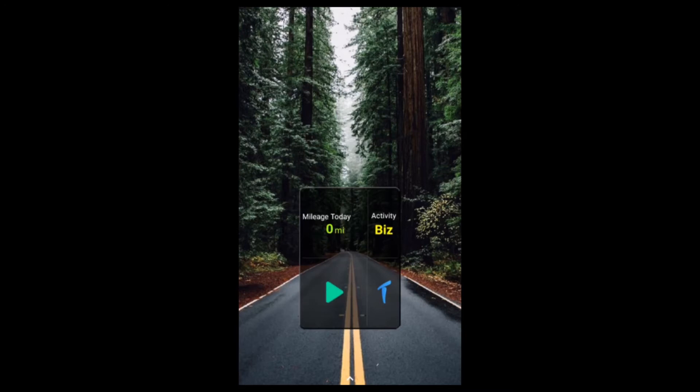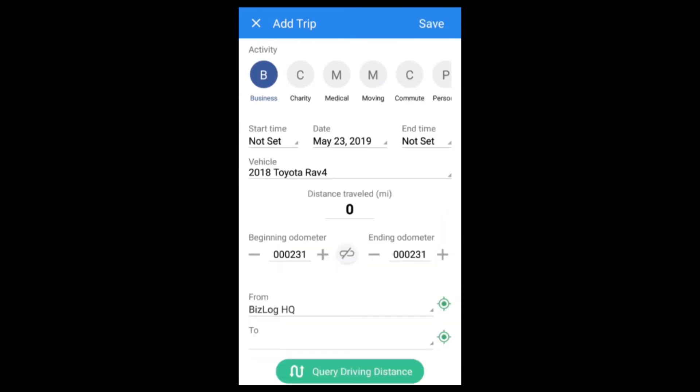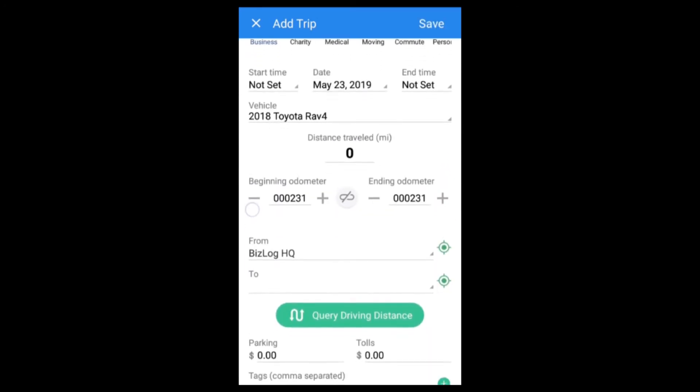Forgot your phone and missed a trip? No worries. Adding a trip or part of a trip is easy, and we have tools available in the app to quickly add and edit trips.